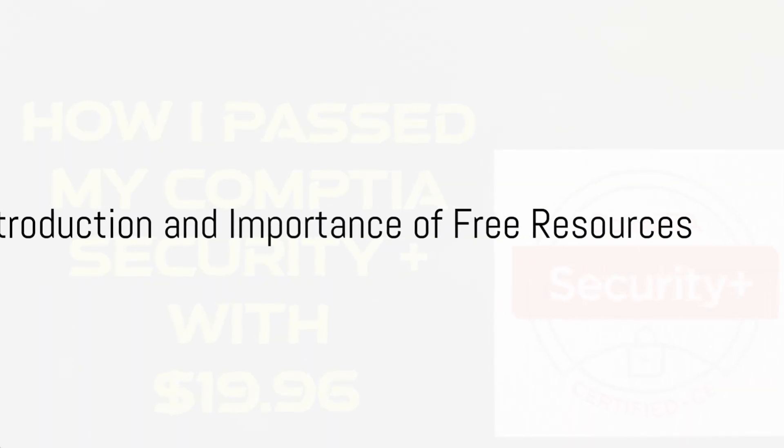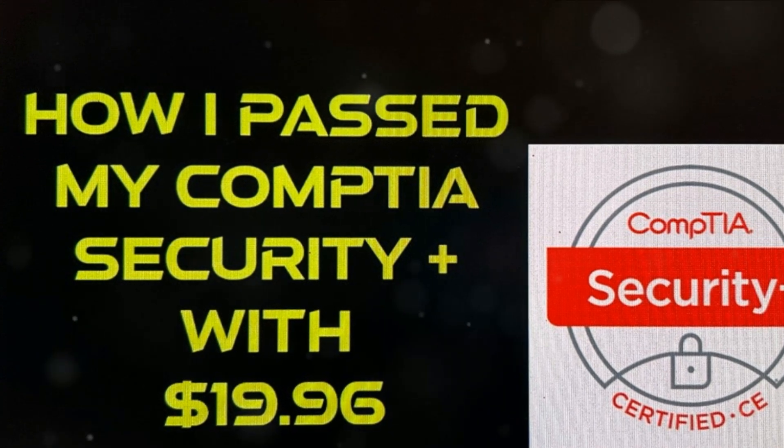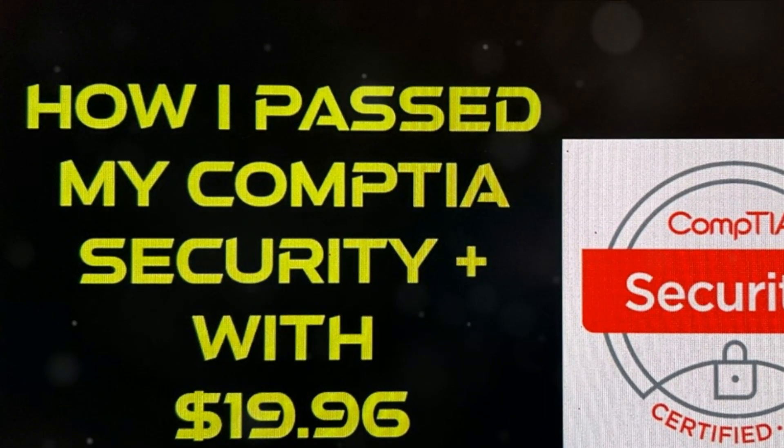Hey there aspiring IT professionals, my name is Eliho. I want to share with you how I cracked the CompTIA Security Plus exam, and guess what? It cost me less than $20. So let's dive right in.